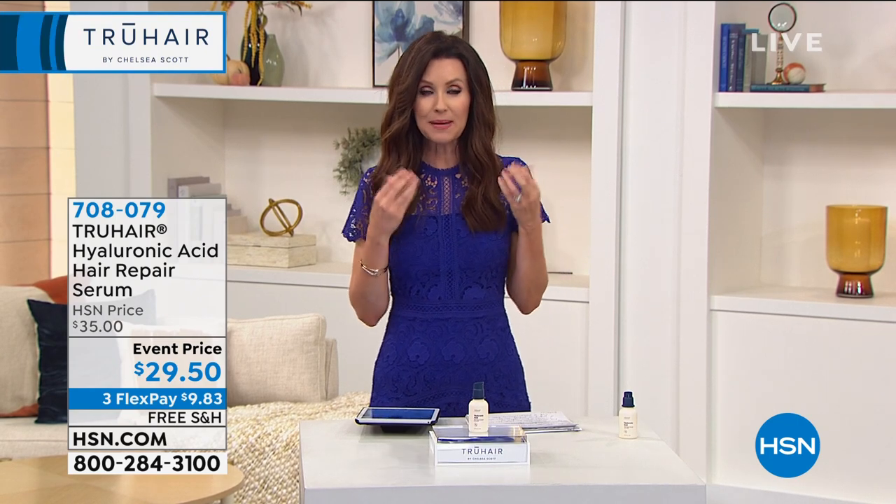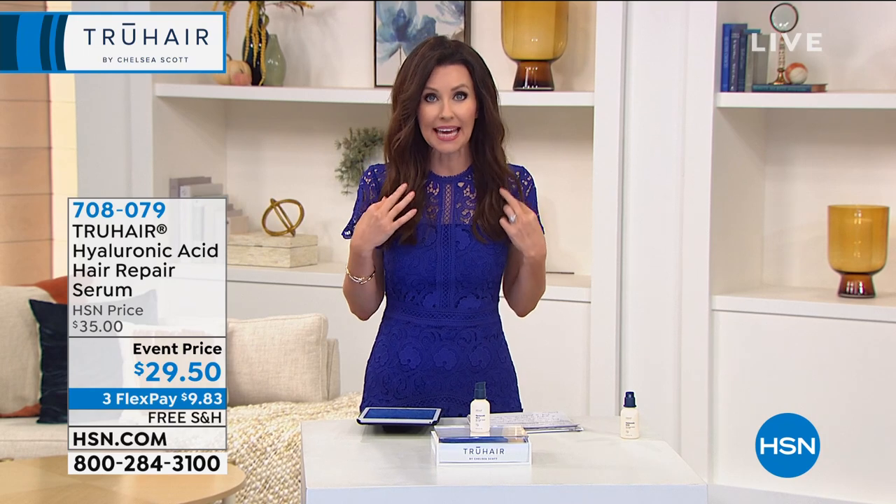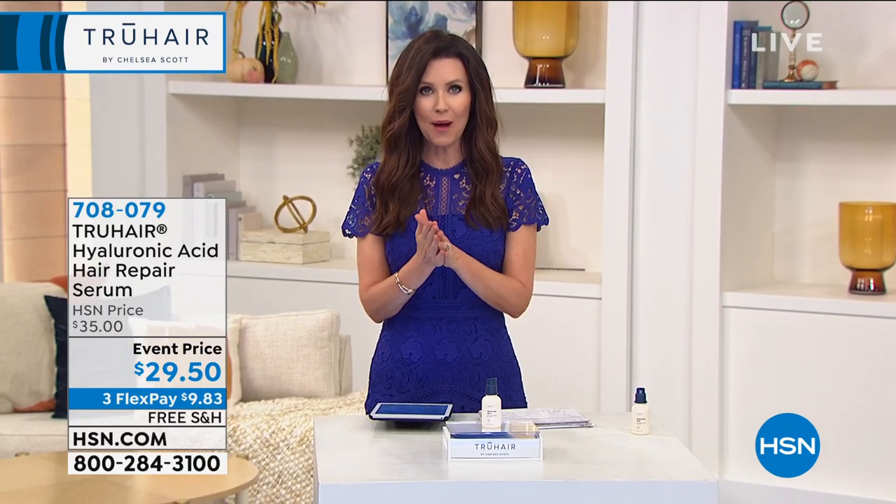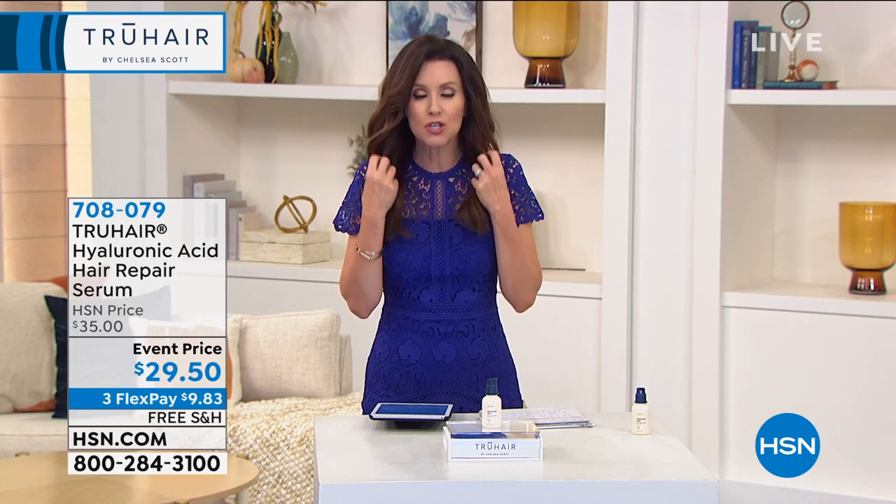When you think hyaluronic acid, of course you think high-end skincare, because hyaluronic acid is what puts the plumpness back in our skin. Chelsea and her team at True Hair figured out a way to plump your hair, to restore your hair from within.